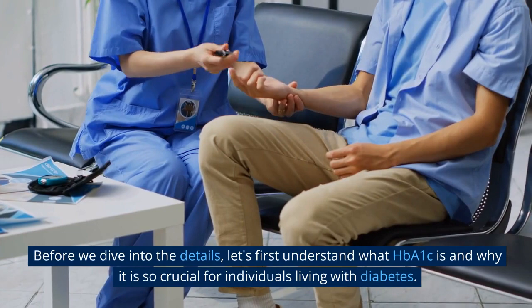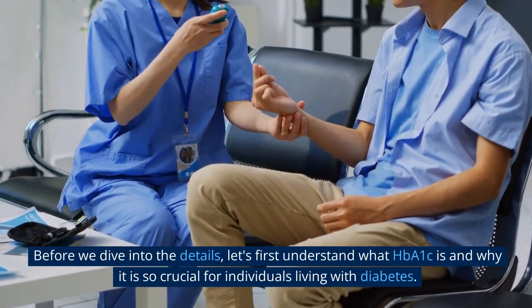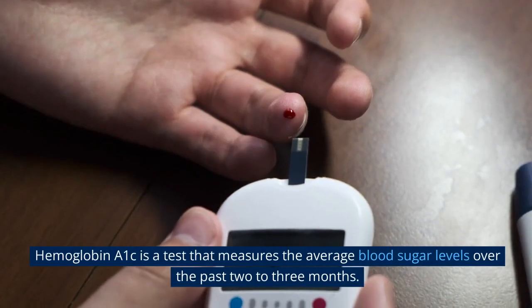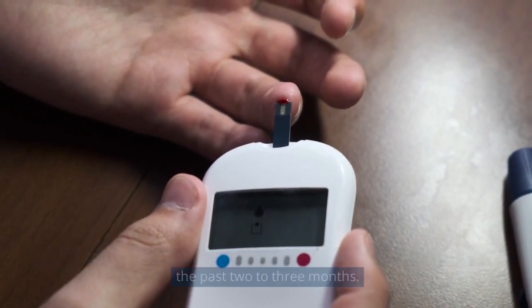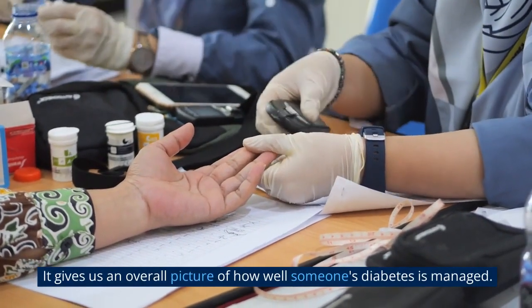Before we dive into the details, let's first understand what HbA1c is and why it is so crucial for individuals living with diabetes. Hemoglobin A1c is a test that measures the average blood sugar levels over the past 2-3 months. It gives us an overall picture of how well someone's diabetes is managed.